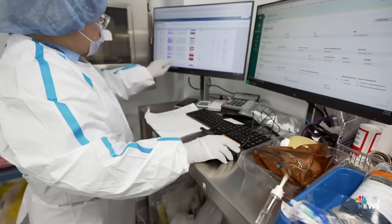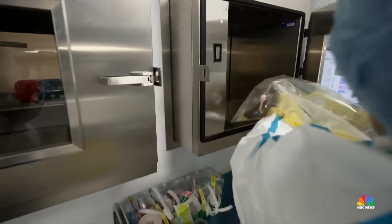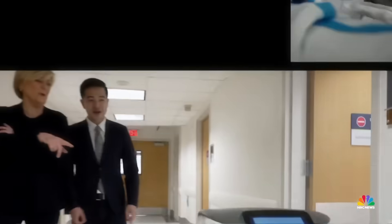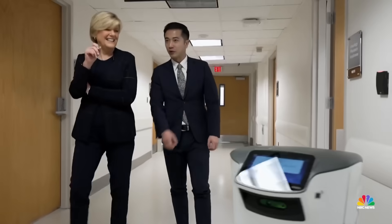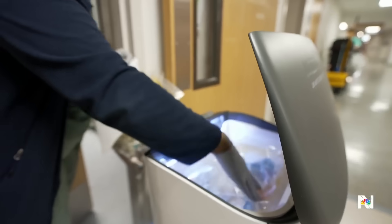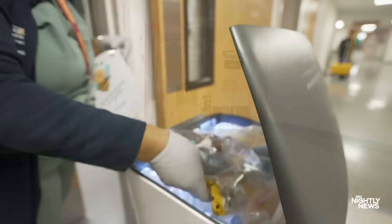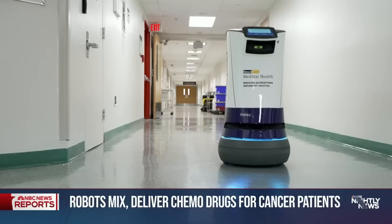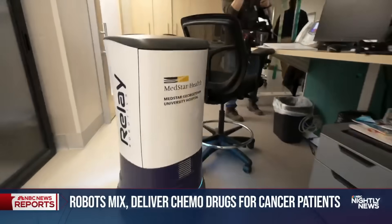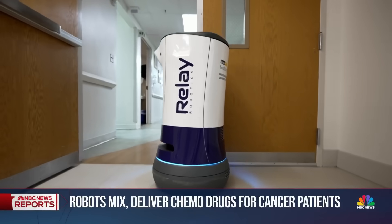Barcodes and cameras track Cairo's moves, ensuring the mixtures are correct, and then the chemo is handed off to Luke, their delivery robot. After the chemotherapy medication is compounded, it can be placed in the delivery robot to be delivered to the infusion suite for the nurse. Luke is pre-programmed to follow a specific route between the pharmacy and patients, equipped with sensors to make sure he doesn't bump into anything.